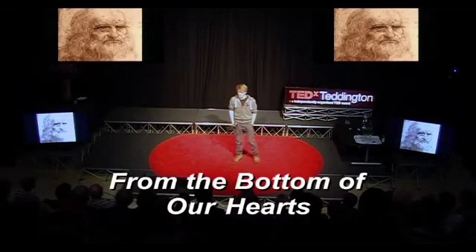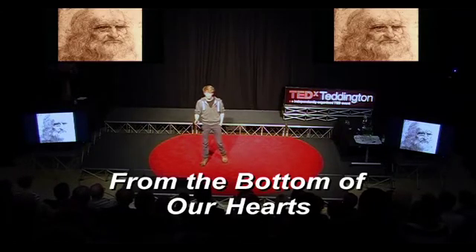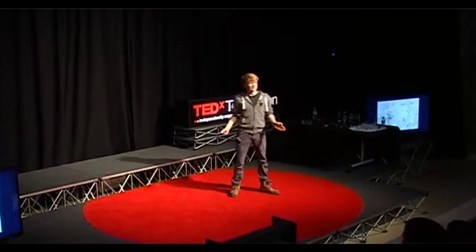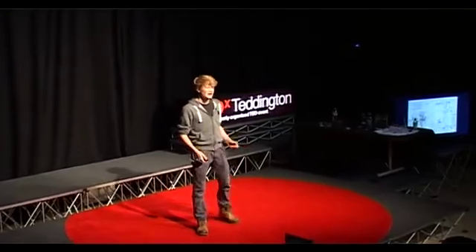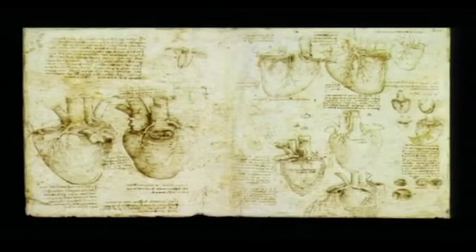Leonardo da Vinci was one of the first people to look carefully at the heart, to understand what it did and how it did it. His drawings of the heart and its valves are considered to be masterpieces of scientific art, and he describes in great detail in his notes the way the blood flows through the veins, vessels and chambers, and how it activates the valves.